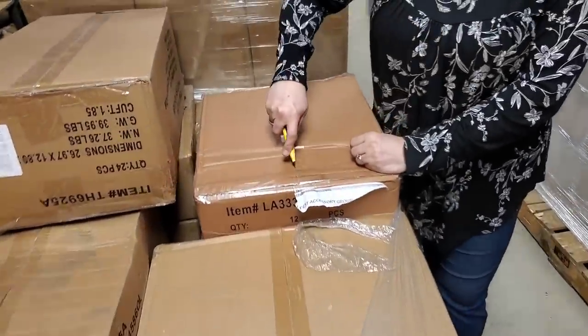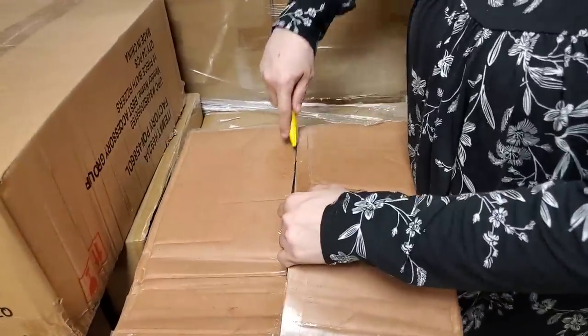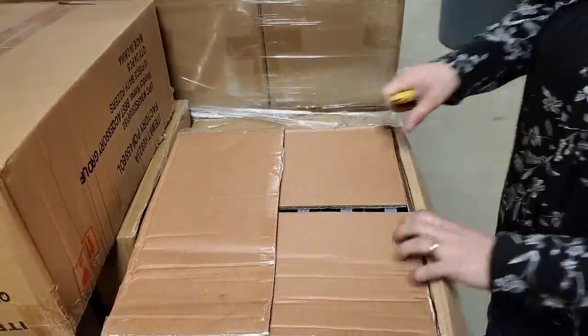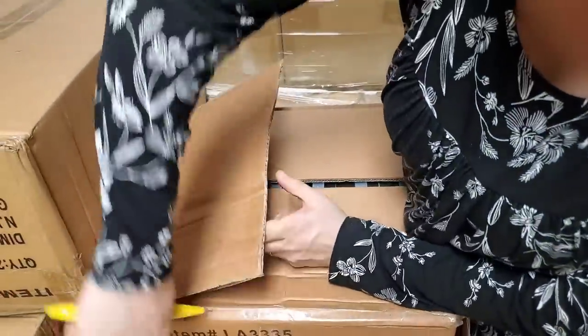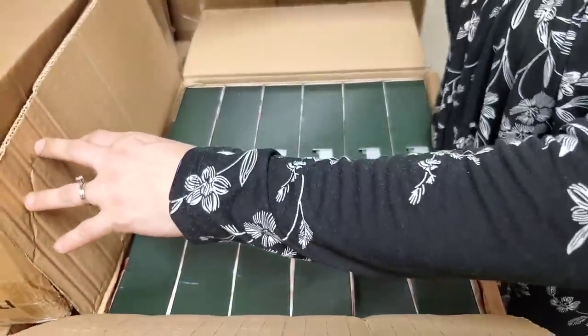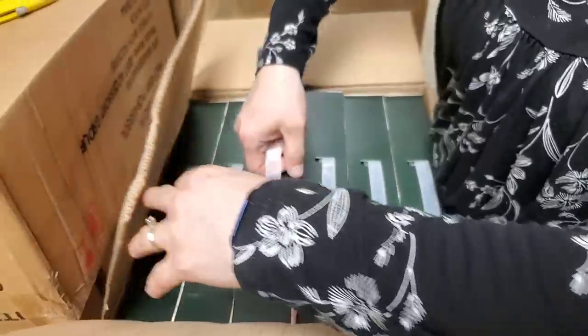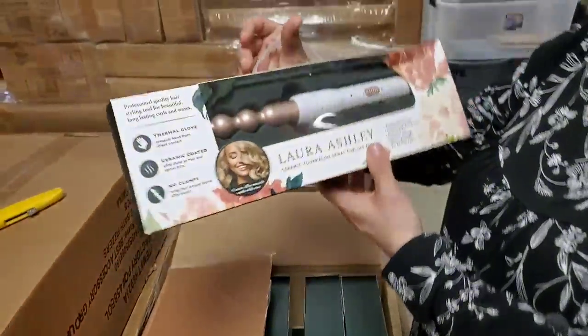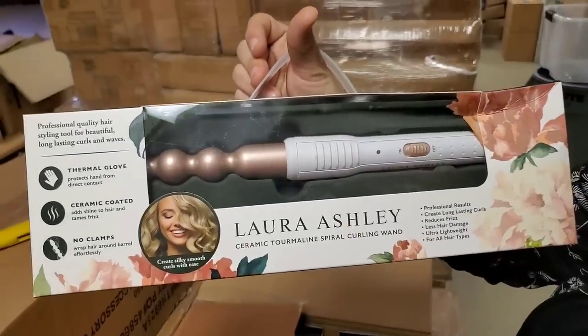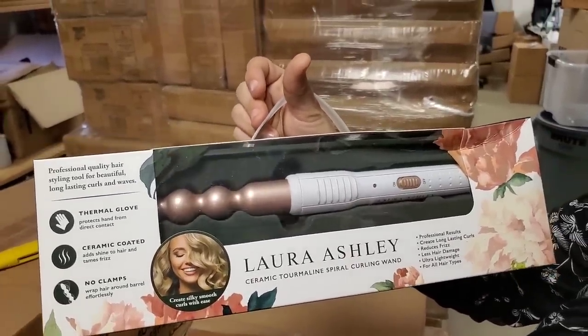It's nice having James, isn't it? It is — just hand him the box. And we have another employee in the store. Yeah, we're moving up in the world. There's a little bit of a dent but I think it's okay — these are Laura Ashley curling wands.